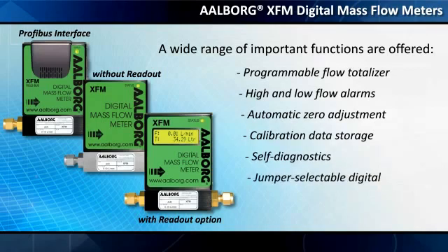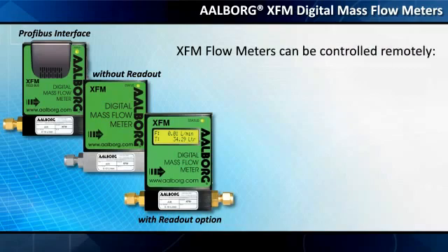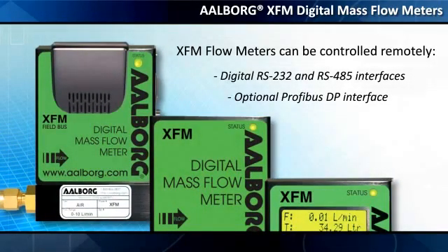Additional features include jumper-selectable digital or 0-5 VDC and 4-20 mA analog outputs. XFM flow meters can be controlled remotely via digital RS-232 and RS-485 interfaces, or with the optional Profibus DP interface.